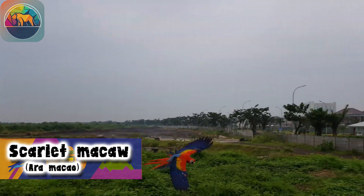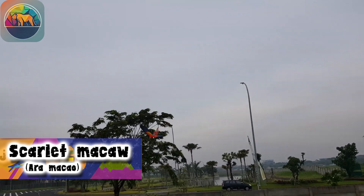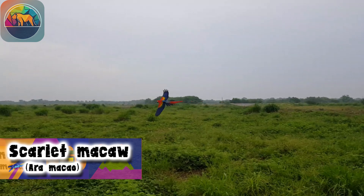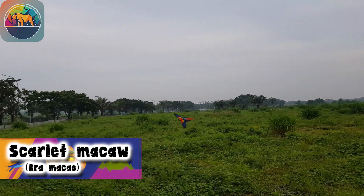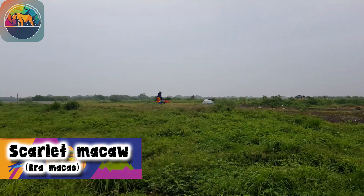Its peculiar behavior, its varied diet, its reproduction process, challenges it faces, and its important role in ecosystems. Get ready for a trip full of beauty and learning about one of the most impressive natural treasures.